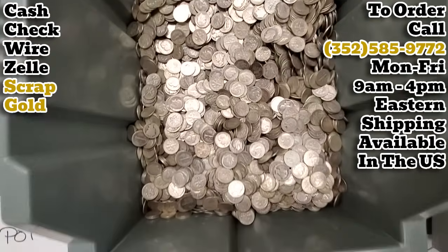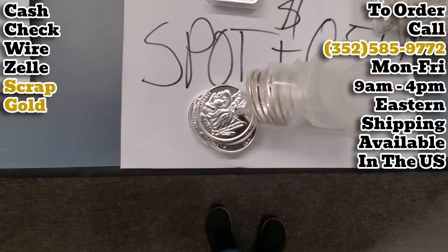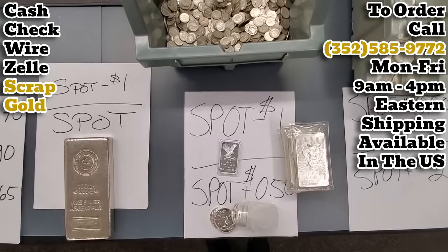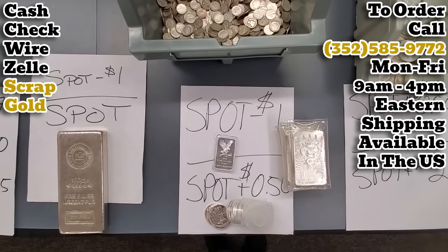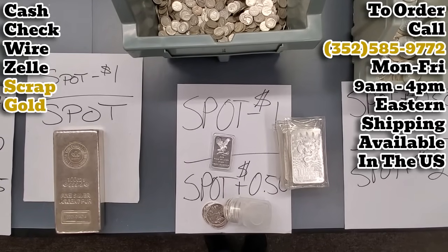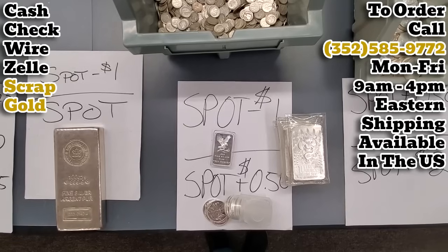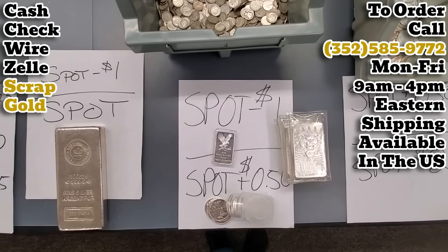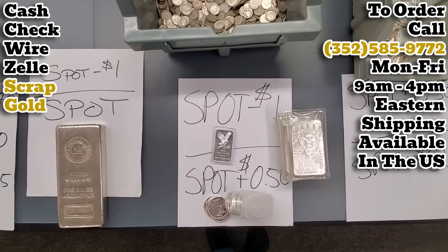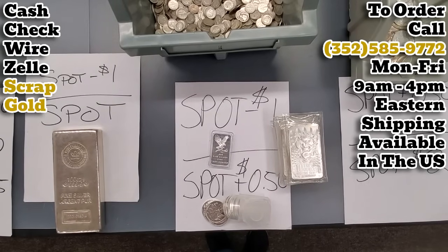Junk 90, retail-friendly one ounce silver rounds, solid design tubes, five ounce bars, ten ounce bars — we're buying all this material at the spot price of silver minus a dollar per ounce and selling at the spot price of silver plus 50 cents per ounce. Plenty in stock at the moment. It is all going to be just mixed random junk 90 at this point. You can ask for dimes, quarters, or halves — that's no problem — but we're just not separating and sorting the various types at this point.